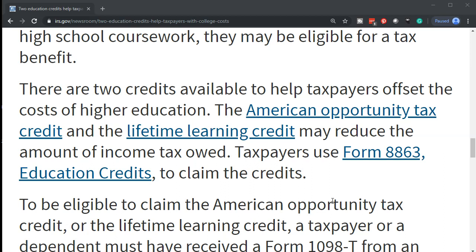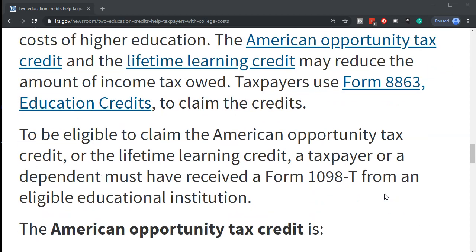We also have information about those credits in our presentation or in other types of presentational videos. Taxpayers use Form 8863, Education Credits, to claim the credits.